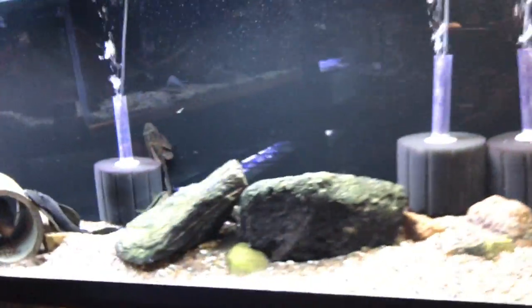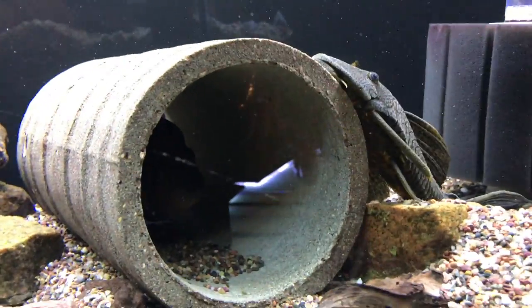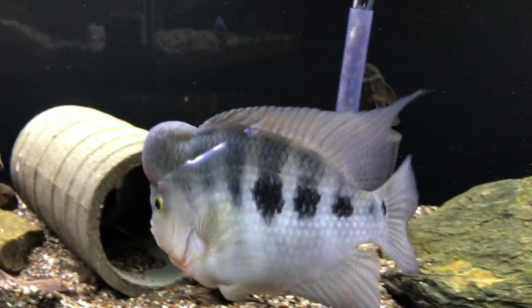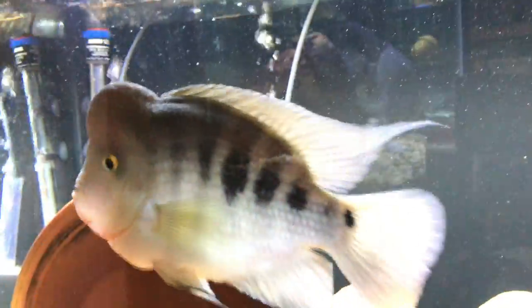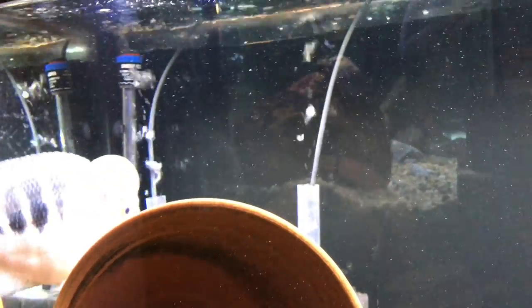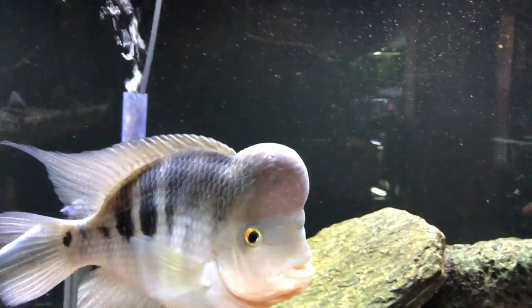Heading over to the Redis Latis — this guy's doing good, the female's doing good too. She's down in her tube right now and probably won't come out for the video. Not a ton to say about these guys other than they continue to not spawn, which is fine with me. They spawn about once a year it seems, and it is what it is.